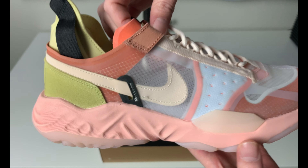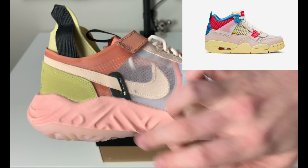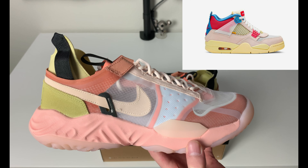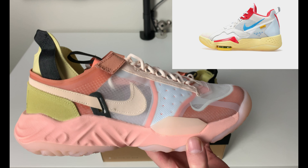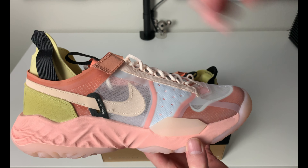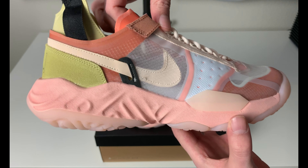The interesting colors on here — if you're not familiar with Guava Ice, that was used on the Union Fours and Zoom 92s that came out recently. I believe they also did a Union Delta, but I think that was a mid. I'll leave some photos of what I'm talking about in case you're not aware of those Union collaboration releases.